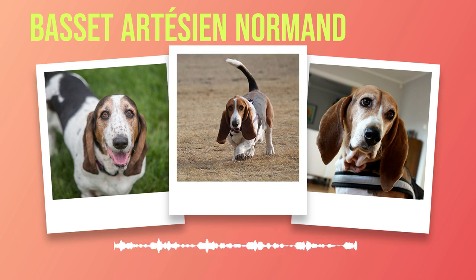When it comes to diet, Basset Artesian Normands thrive on high-quality dog food formulated for their specific needs. It is important to consult with your veterinarian to determine the appropriate portion size and nutritional requirements for your dog based on their age, weight, and activity level. Avoid overfeeding as obesity can lead to various health issues. Regular veterinary checkups are essential in detecting any potential health problems early on. Your veterinarian will be able to recommend specific preventive measures such as vaccinations, flea and tick control, and heartworm prevention tailored to your Basset's individual needs.